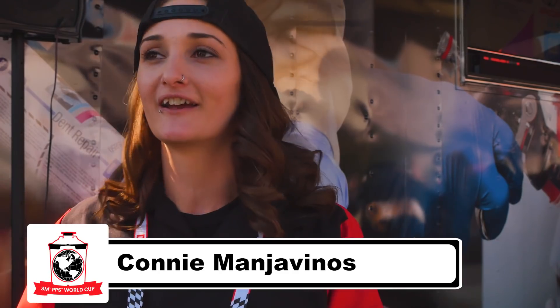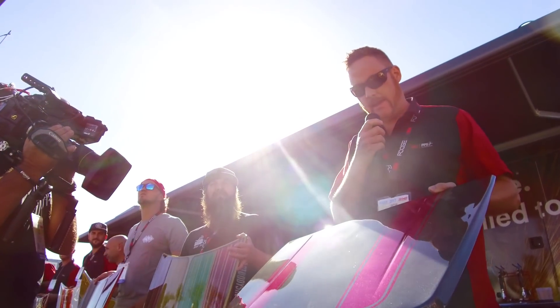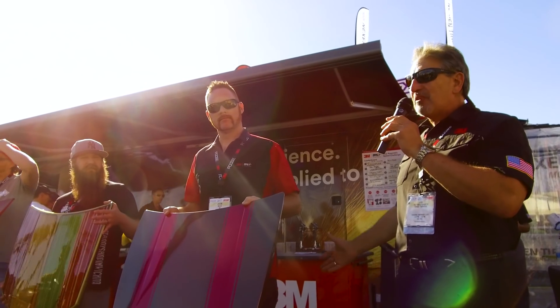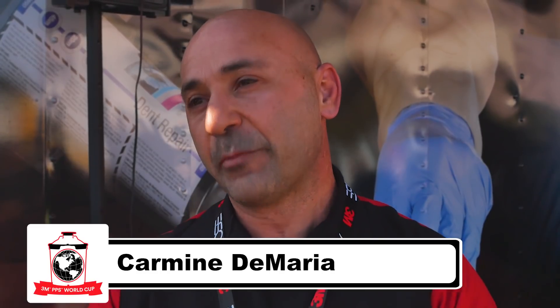Hey, we're at SEMA 2017 at the 3M demo trailer. We're out here showcasing our hoods that we did back in Detroit for the Woodward Dream Cruise. We went to the Woodward Cruise and 3M got us involved with the launch of PPS 2.0.